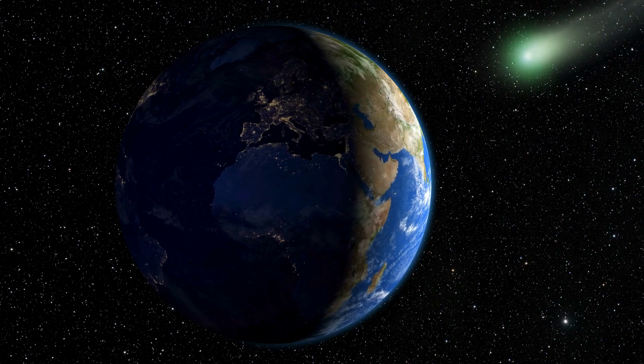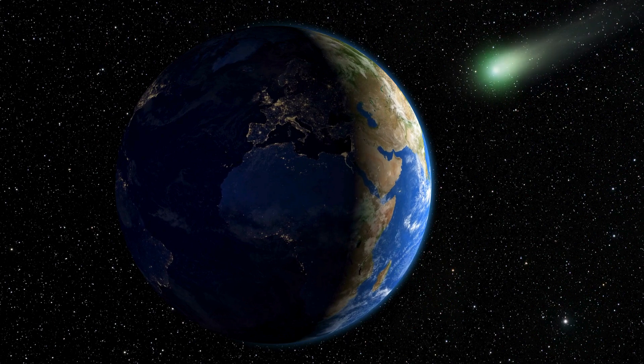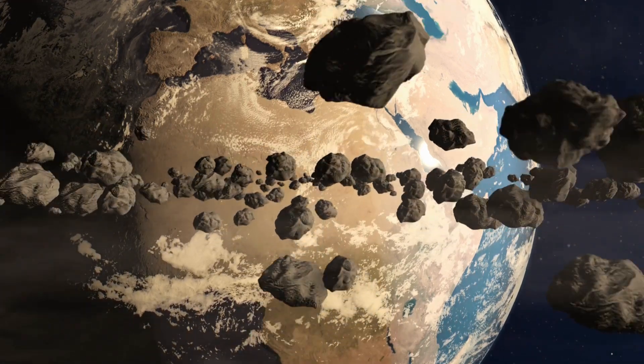We're diving into some fascinating research today about those dazzling Taurid meteor showers we all know and love, but there's been a bit of a buzz — some concern about what might be lurking within all that cosmic debris.